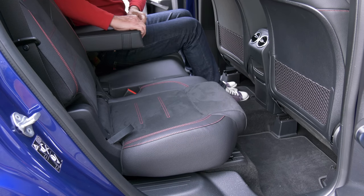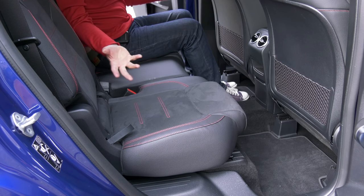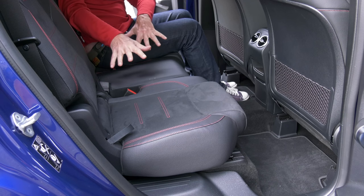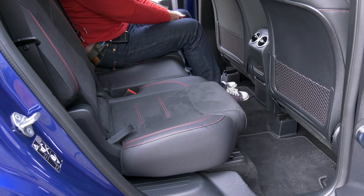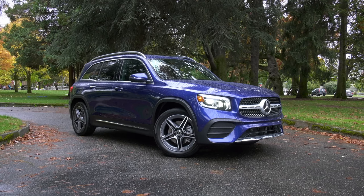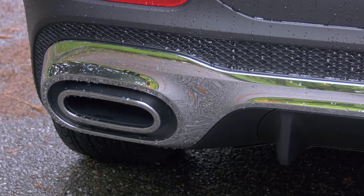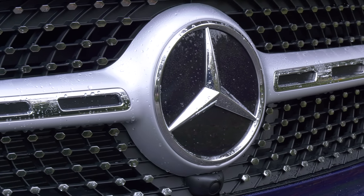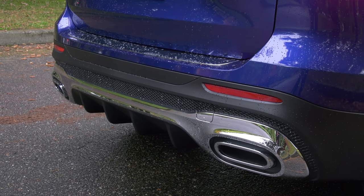Theoretically you can get seven people into a GLB, but let's be realistic — you'd want to have four, and they would be comfortable. That would be the Mercedes experience. As far as design goes, the GLB is pretty low key other than some very shiny parts. The AMG line package at around $2,200 gives it a slightly different look, but it's not a huge change.